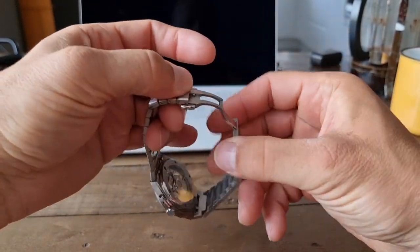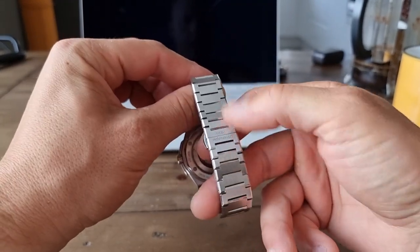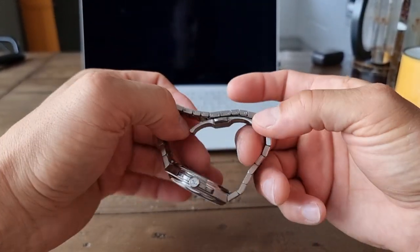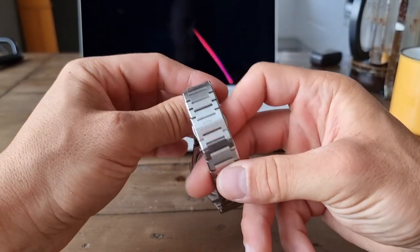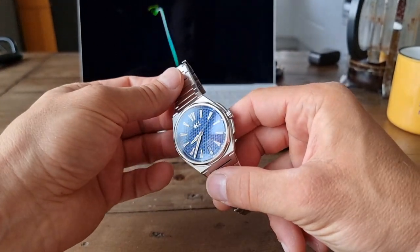Somebody asked why there's a micro-adjust on the bracelet. Well, that's because it's integrated — there's nowhere to hide it behind a clasp. Maybe it's possible somewhere but not with this design. I didn't design the watch, but that's my answer to that.